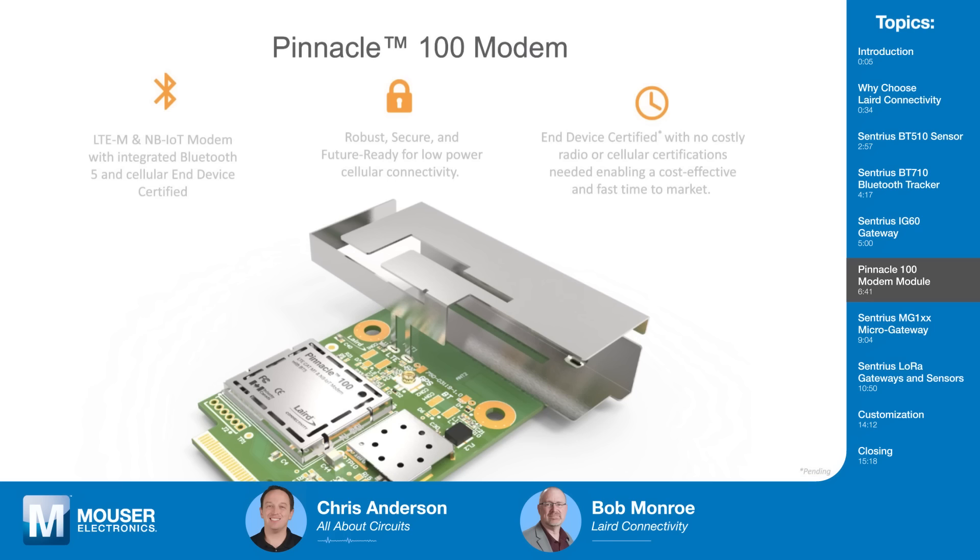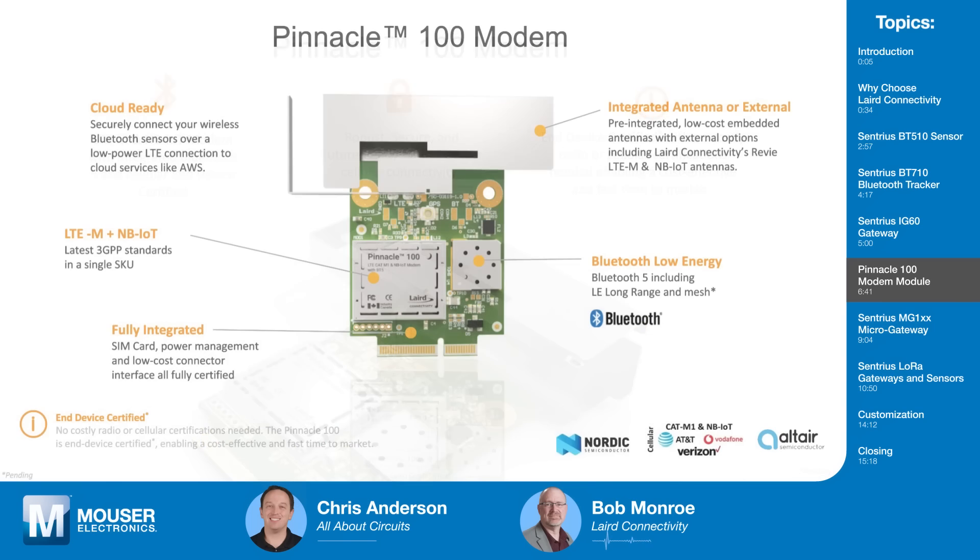You mentioned modules — let's talk about the Pinnacle 100, our new LTE-M, NB-IoT, and Bluetooth 5 modem. It provides LTE-M, NB-IoT, and Bluetooth 5, and is fully carrier-certified. That means you don't have to go through all the certifications yourself, saving both time and money. It's cloud-ready, supports Bluetooth Low Energy including LE long range and mesh, has an optional integrated or external antenna, and also supports GPS.